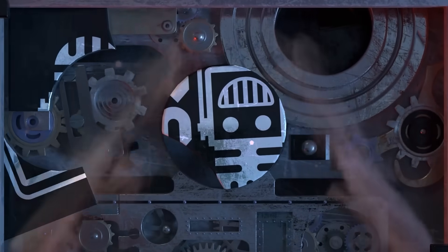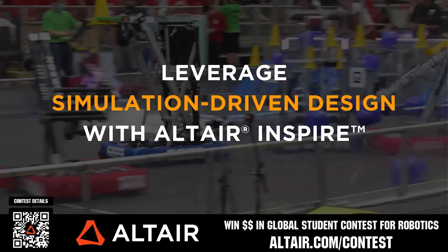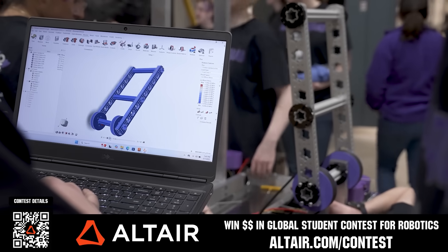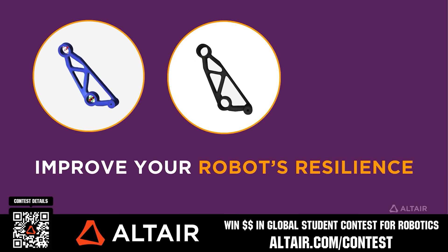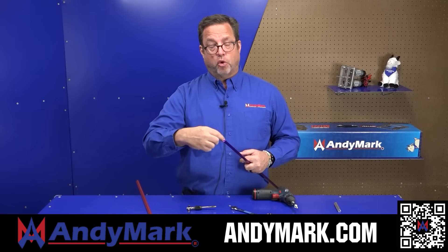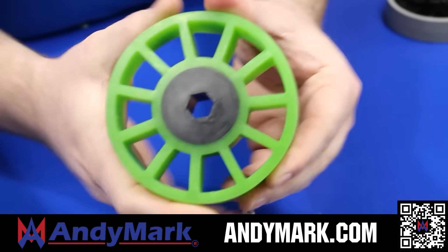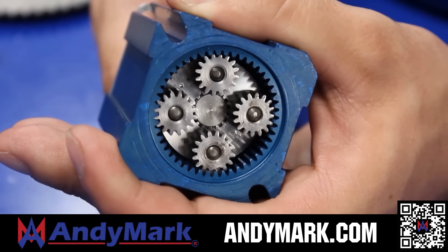This video is brought to you by our viewers, supporters, members, and also in partnership with the following. First teams benefit when they optimize their robots utilizing Altair tools. If you're utilizing Altair, submit a video showing your optimization skills and potentially win up to $5,000 for your team or $2,000 for yourself each quarter from now until June 30th, 2025. Download Altair tools for free at altair.com/contest. Andymark provides superior service with the reliability that teams expect. Check out their sport gearbox and ratchet sport options, tried and true compliant wheels, and a full range of mechanical and electrical products at andymark.com.